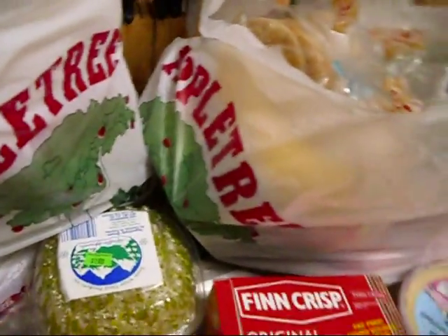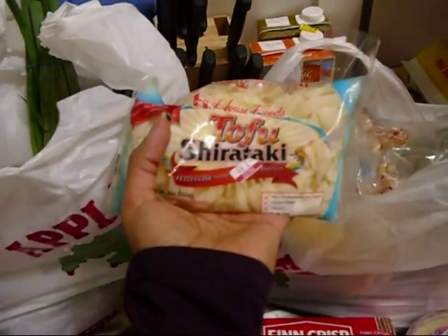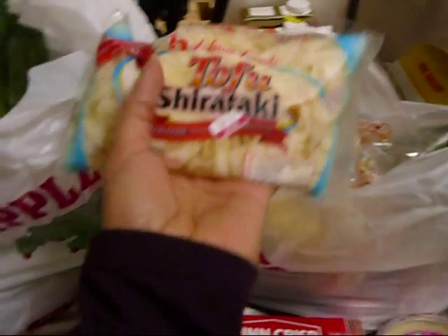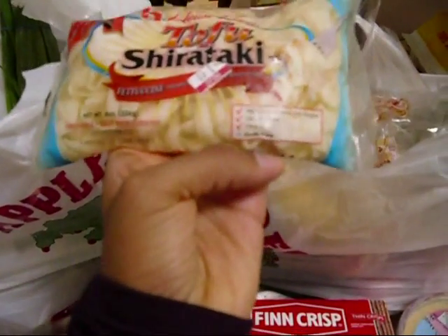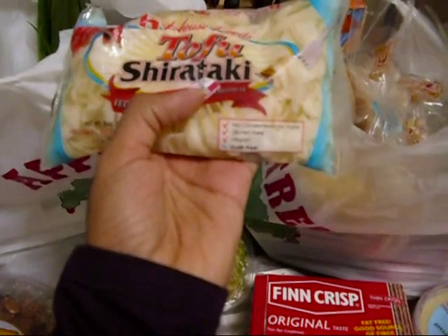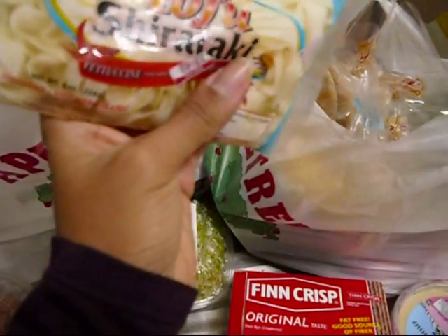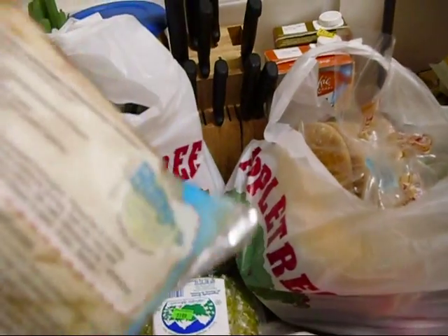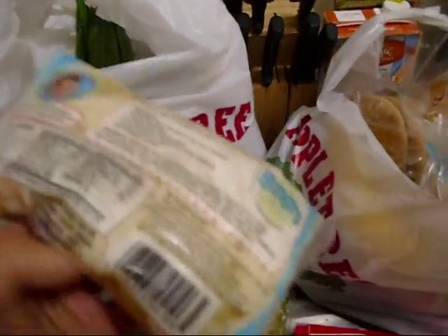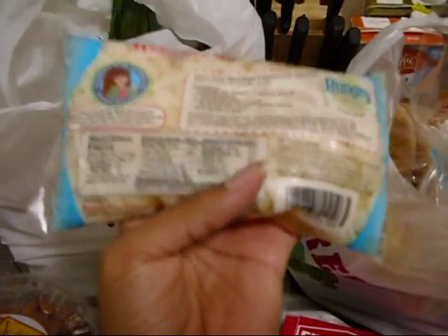I bought these tofu shirataki noodles — these are fettuccine-shaped substitute noodles. They're vegan and gluten-free, no preservatives, 20 calories, 3 carbs, and 2 grams of fiber per serving. They're Hungry Girl recommended — I don't know if anybody is familiar with Hungry Girl and her website.